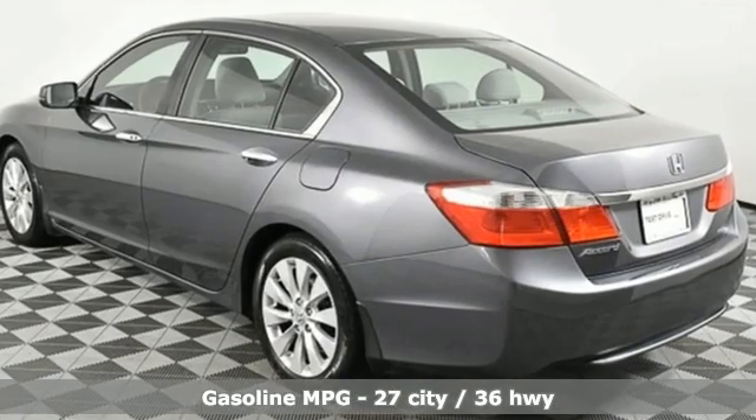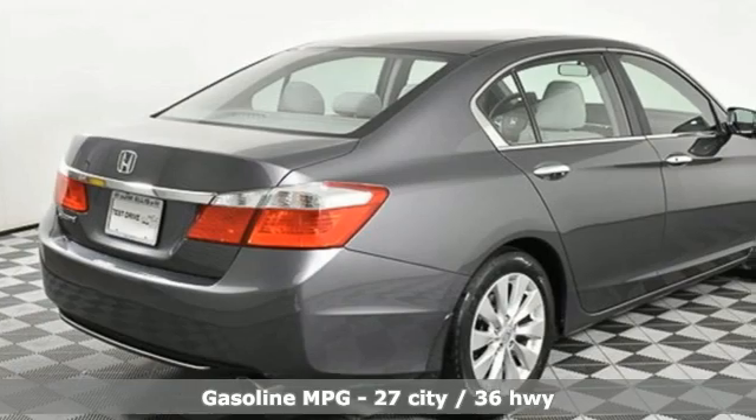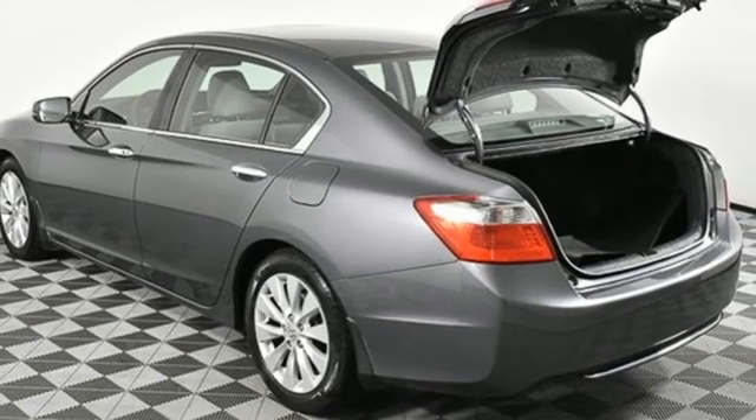External memory control, doors and push button start proximity key, dual zone climate control, wireless phone connectivity, manual tilting steering column.